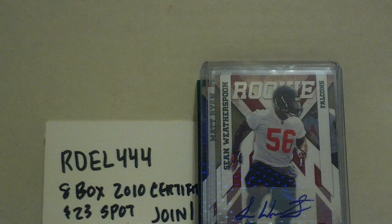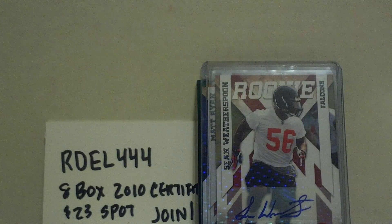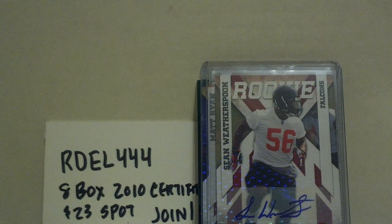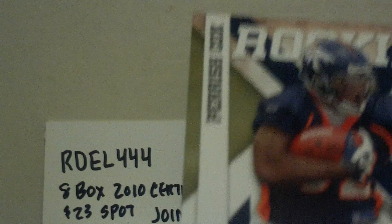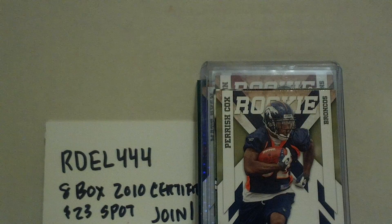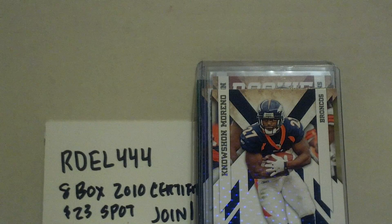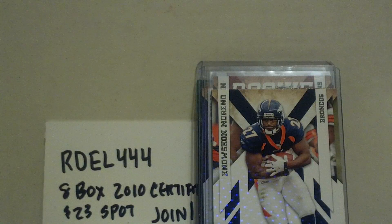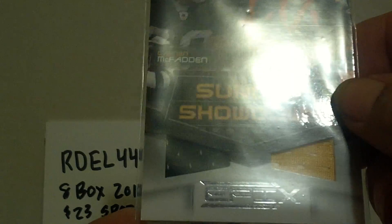The other team I had, which I took with my number one draft pick, was the Denver Broncos — of course hoping to get lucky on Tim Tebow. I didn't get any Tebow, but I didn't do badly. I actually got two hits. We got a Knowshon Moreno Rush Hour card, a Parrish Cox rookie, and a Knowshon Moreno parallel numbered to 250. For the two hits — we had to do a random but I was fortunate enough to get it — Sunday Showdown Darren McFadden of the Raiders and Knowshon Moreno.